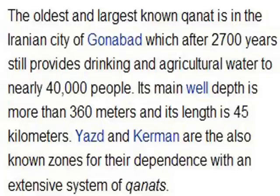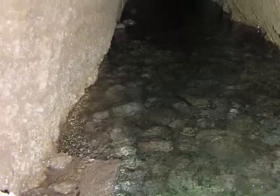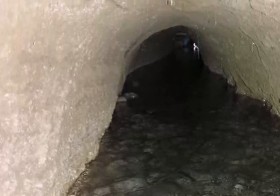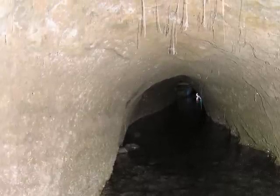Yazd and Kerman are also areas in Iran that use extensive systems of kanats. Generally, kanats are extremely small, requiring a very small person to clamber through them — they're not really as large as some depictions suggest.